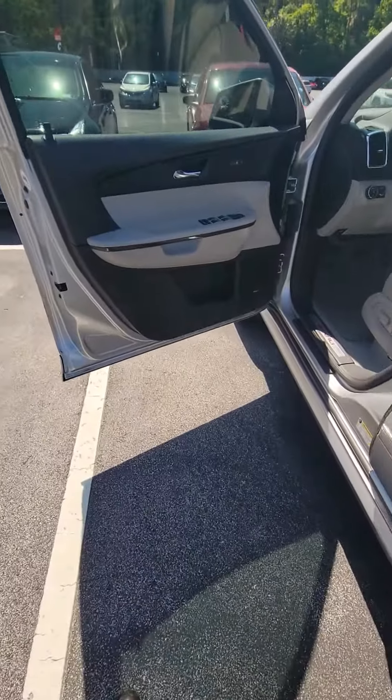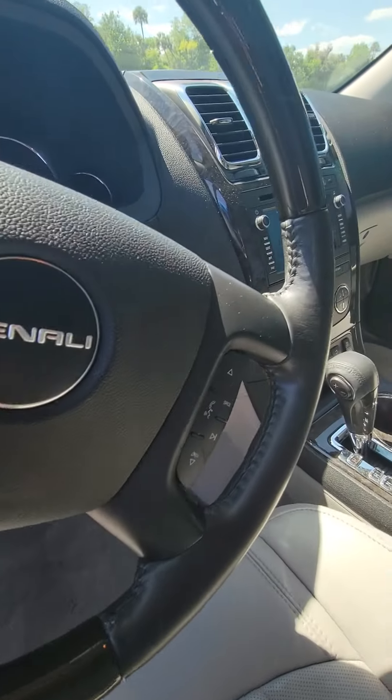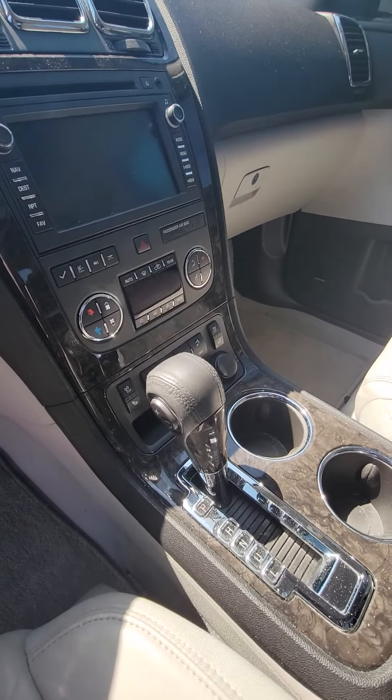Power windows, power locks, two seat memory on the driver's side door, controls on the stairwell, nice touch screen, navigation, beautiful vehicle, heated and cooled seats.